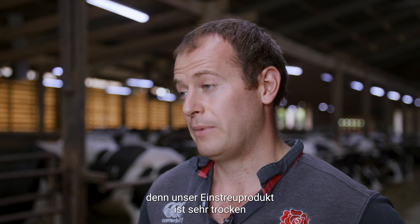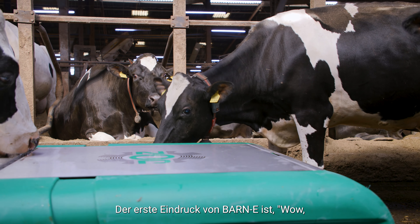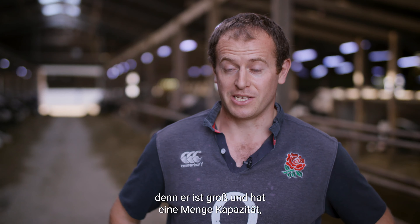The main attraction for it was that it was mechanical collection and mechanical emptying, because our bedding product is really dry and we use a lot of it, so the mechanical emptying makes it faultless really.